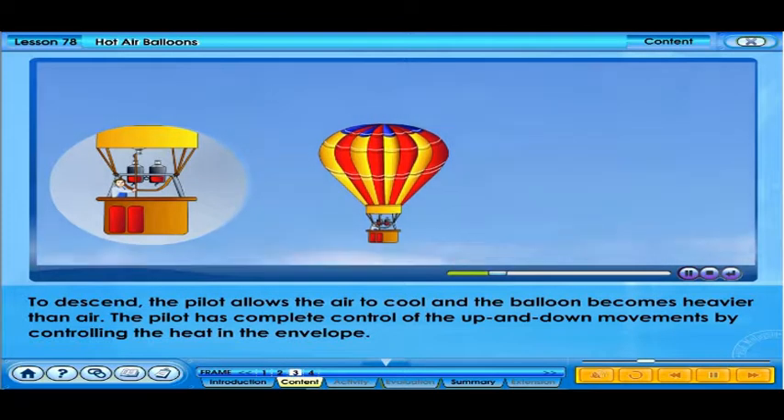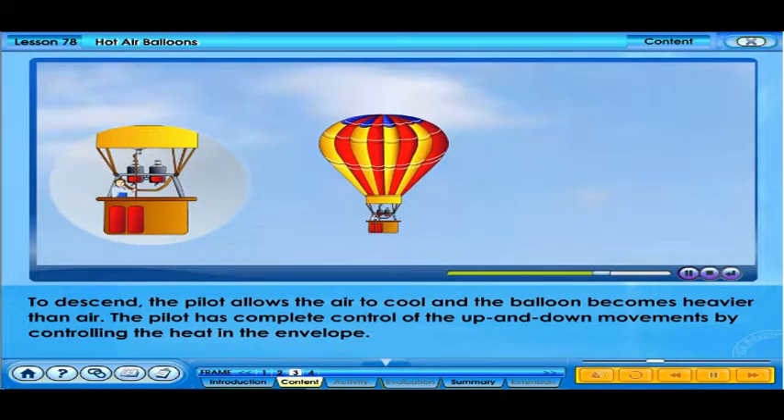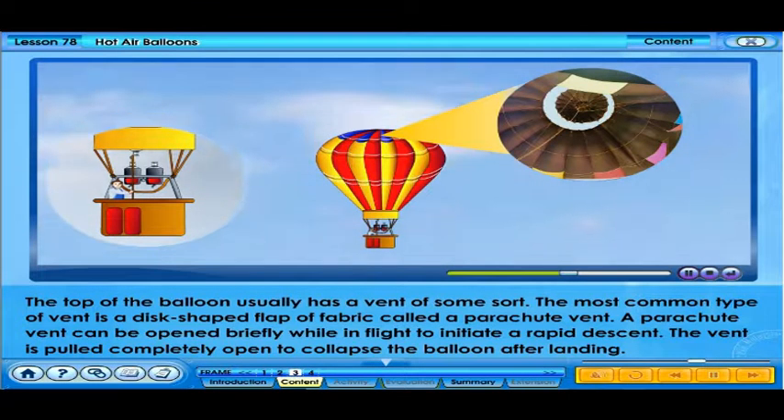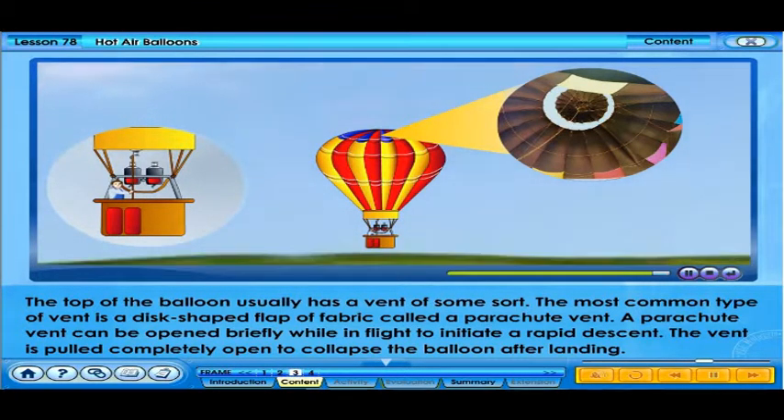To descend, the pilot allows the air to cool and the balloon becomes heavier than air. The pilot has complete control of the up and down movements by controlling the heat in the envelope. The top of the balloon usually has a vent of some sort. The most common type is a disc-shaped flap of fabric called a parachute vent. A parachute vent can be opened briefly while in flight to initiate a rapid descent, and pulled completely open to collapse the balloon after landing.